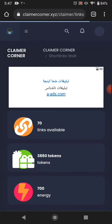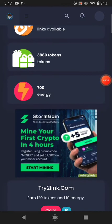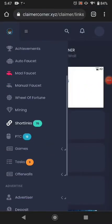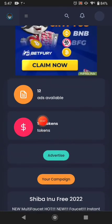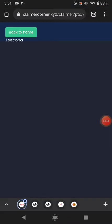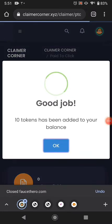The next way is short links — you can visit the short links and earn tokens by watching the ads available. The next best way is PTC ads. You can watch all the PTC ads and earn tokens. I just watched all the PTC ads and came back — that's the last advertisement, and now no more are available.